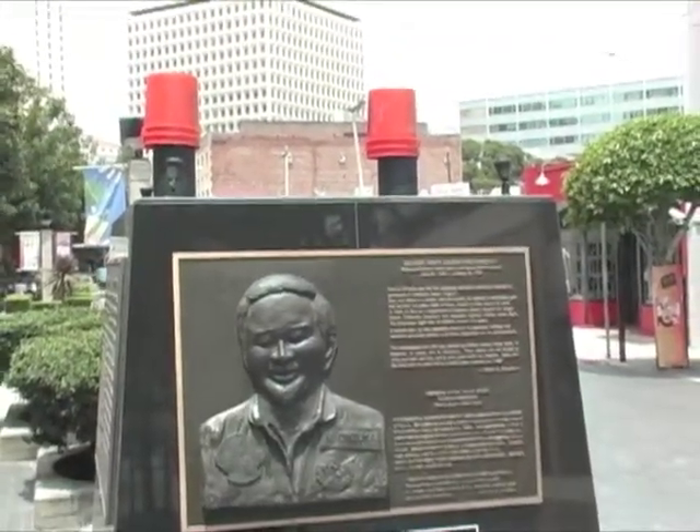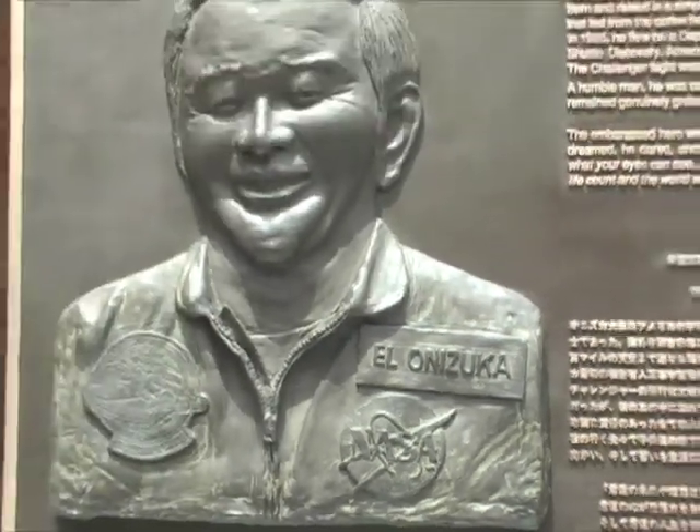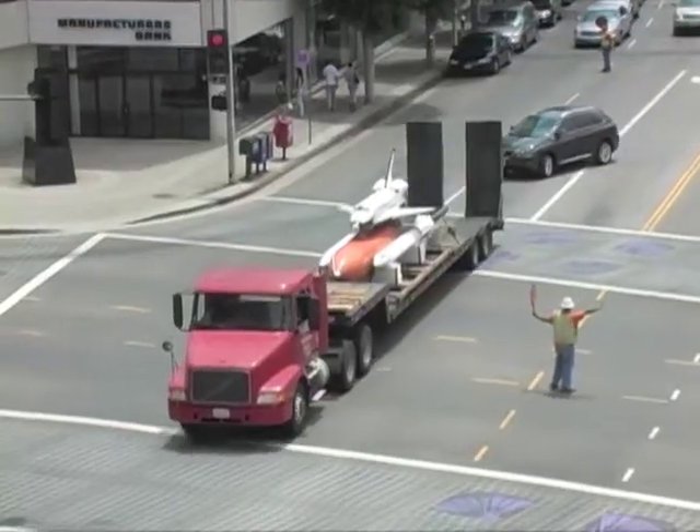The shuttle was built and installed in 1990 as a tribute to astronaut Ellison Onizuka and the crew of Challenger, which exploded shortly after takeoff on January 28, 1986.